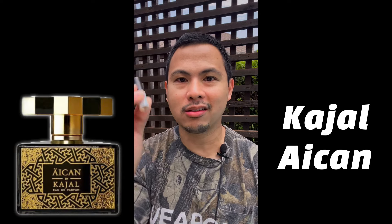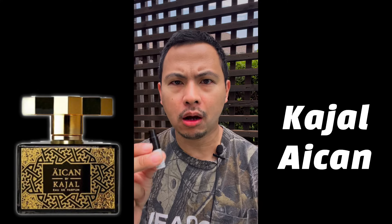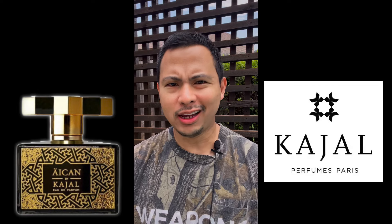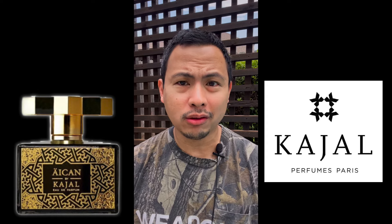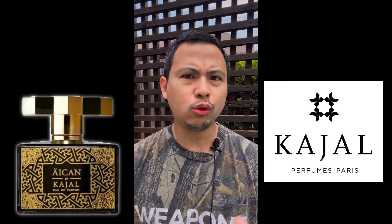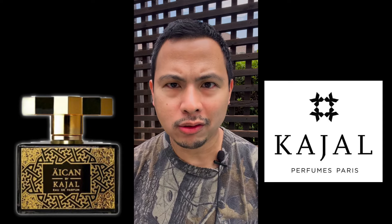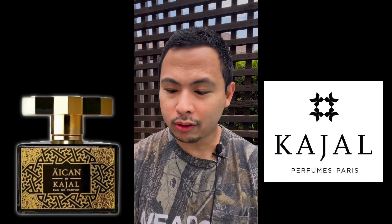The fragrance we'll be talking about today is none other than the latest Kajal fragrance for 2024 — this is Kajal Icon. This one is starting to become popular in the fragrance community, and Kajal in my opinion is a brand that just cannot do wrong. They are consistently producing really great fragrances that are moderately complex — part niche, part mainstream.